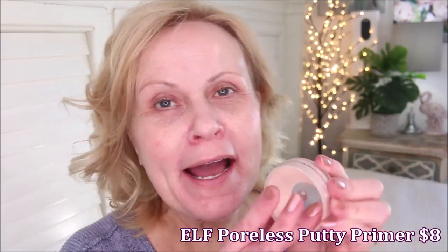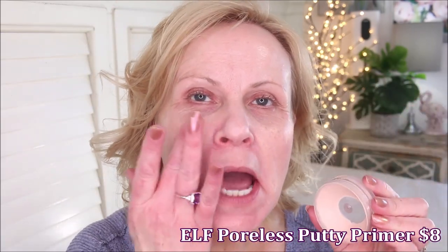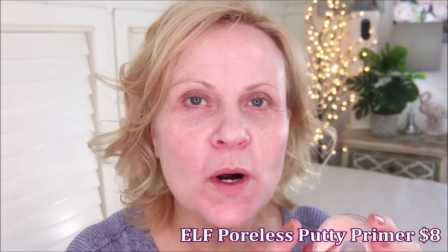Let's start off with primer. This is the e.l.f. poreless putty primer — either love it or hate it, and I love it. I put this around my pores especially and really take time to press it in. It has a slip to it; you can tell there's a silicone in there that fills those pores, and it also has a tiny bit of hydration. It sinks into the skin and just makes your makeup look flawless.